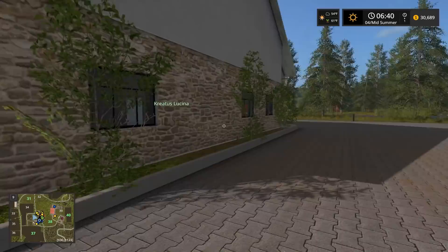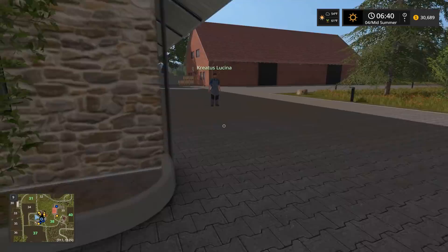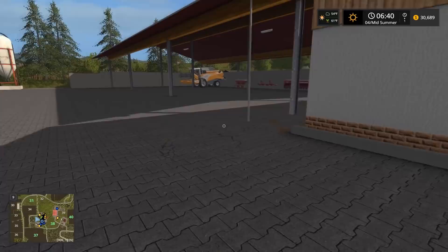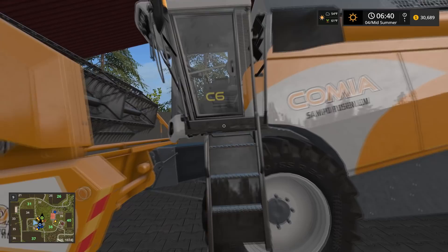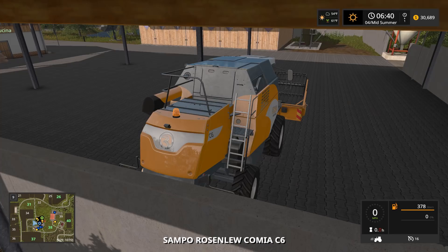Welcome back ladies and gentlemen! Kyle and I are going to sell the Komia C6 - we haven't even used it yet, so hopefully it'll be worth full price - and we're going to pick up a Massey Ferguson harvester. Let's go. Kyle, do you want to grab a tractor? We're going to have to get the harvester trailer, although the harvester can pull it - sort of.